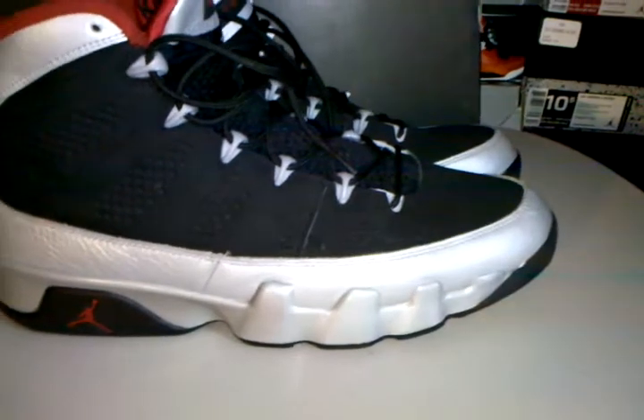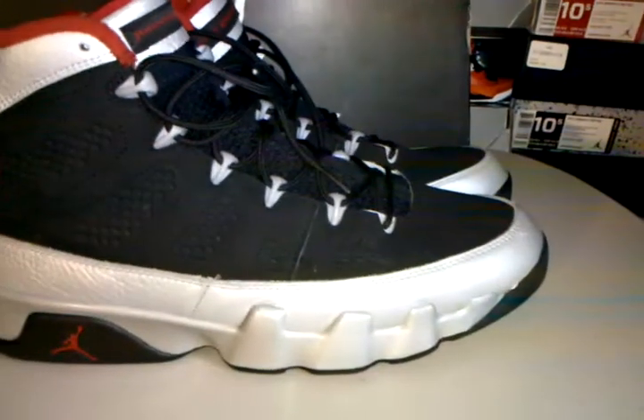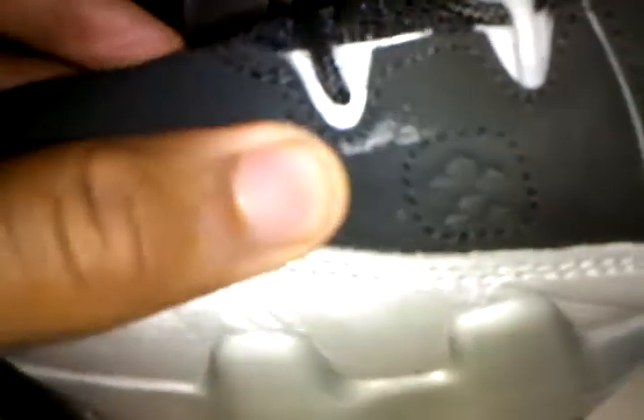I paid under $30 for these — retail they're like $160, so basically $130 off. They're used, gently used shoes. As you can see there's no creasing on the midsole, shoe is in great condition. The only problem is the scuff right here on the inner of the right shoe, but I can fix that. There's a little bit of creasing but nothing wrong with it to me.